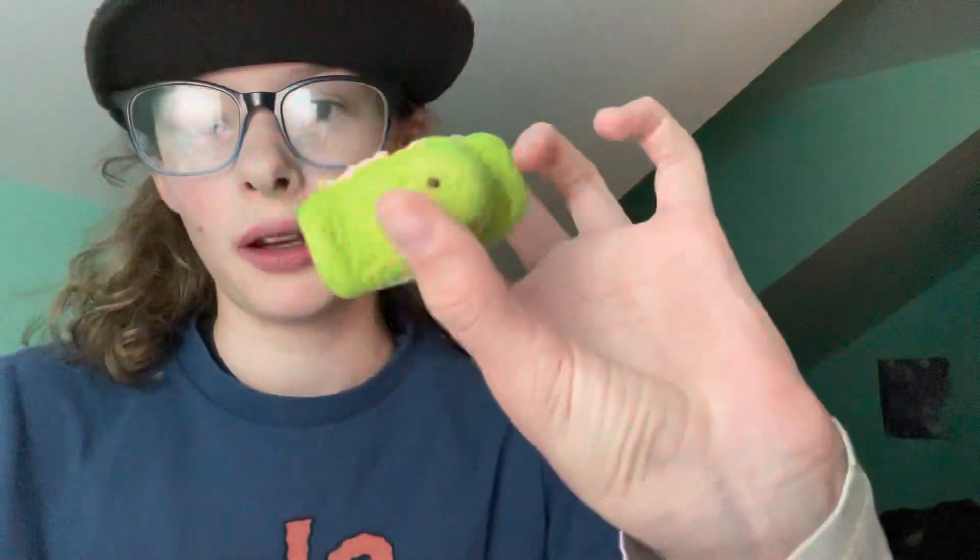And lastly, I got these Sour Watermelon Peeps. I have opened them already, but I've only eaten one. Let's eat it again. It's not sour at all, but it's so good. These Peeps kind of taste like this gum — it tastes like that, but you can actually swallow it.